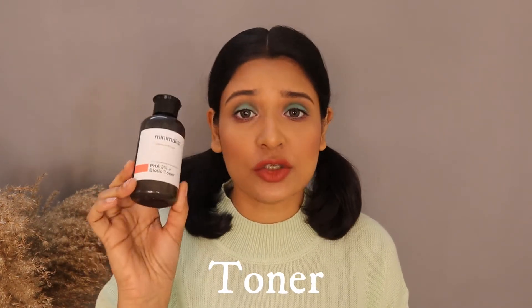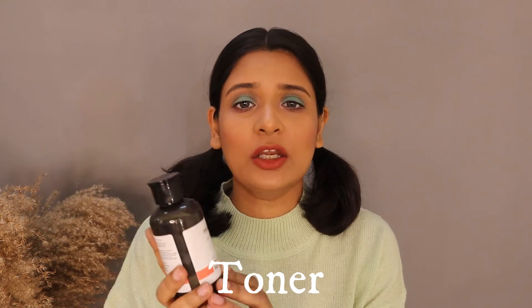Moving on to the second category which is toner. This is Minimalist PHE 3% biotic toner. It is a very mild toner with very light exfoliating properties. If you are a beginner, someone who is young or in their teens and need to use a toner — toner has very positive effects on the skin when used regularly. I use it in the morning after my face wash.